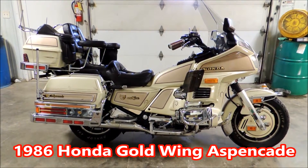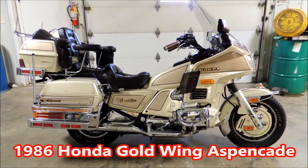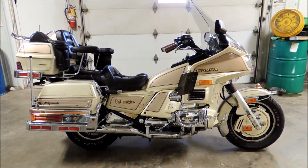Hey guys, this is Brian McAltown, USA, Cuba, Missouri, here to show you this beautiful Honda Goldwing Special Edition Aspen K 1986 model.